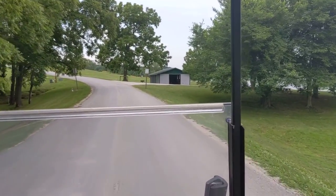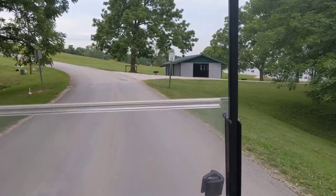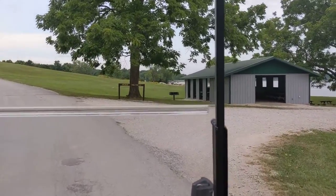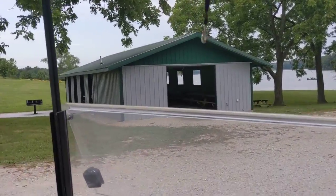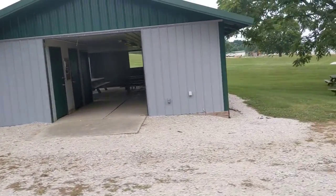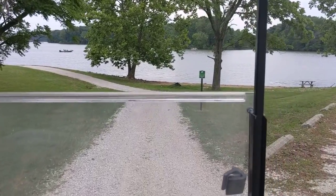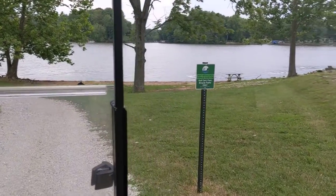Coming up to the shelter spot here — this is the Redbud Shelter. Picnic tables, restrooms and such are in there. The trails here go alongside the lake, and these are only for golf carts, foot, and bicycle traffic only.